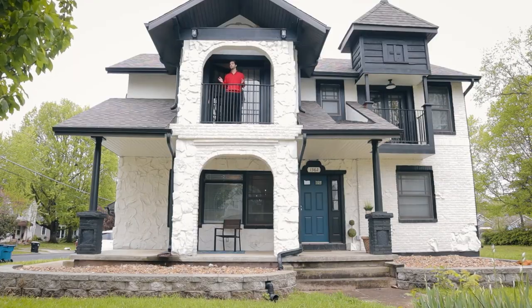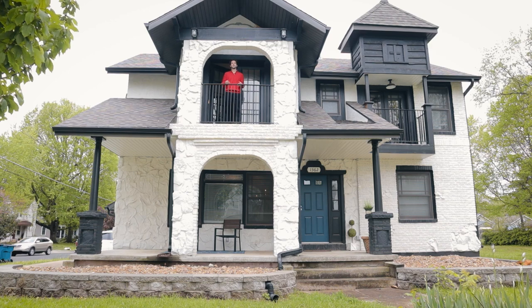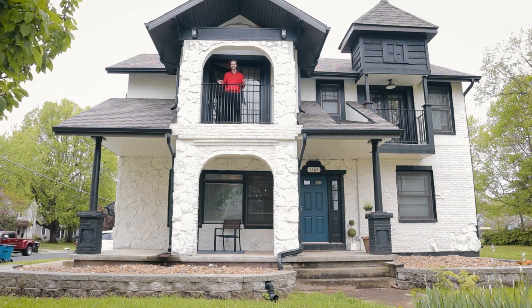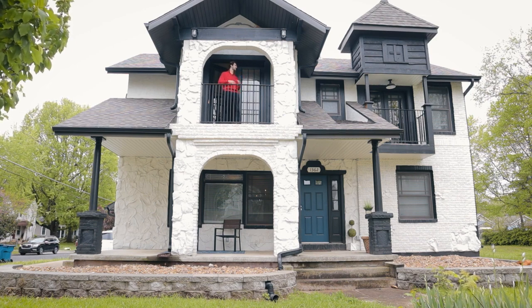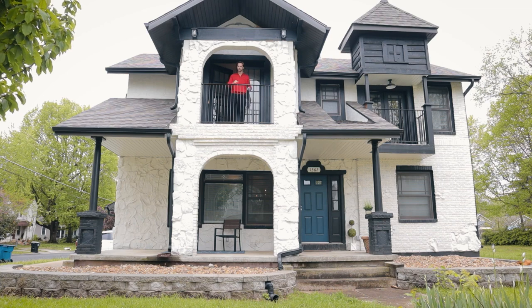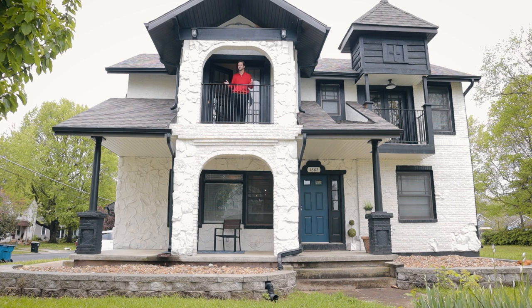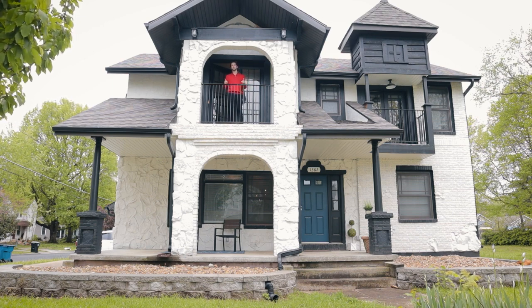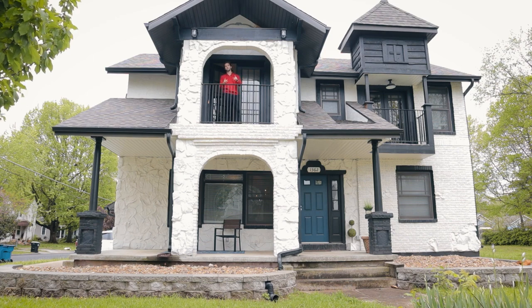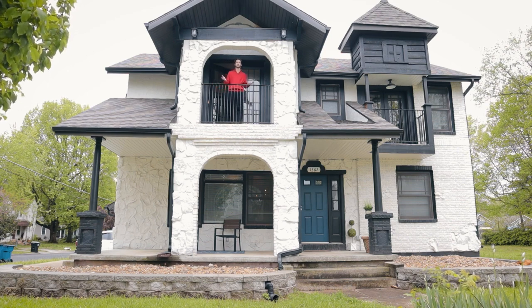I hope you guys enjoyed — this is a super cool, unique property. Not only did it make a really good YouTube video, this will make a fantastic home for anybody. It's super unique, it's really big, plenty of storage and plenty of built-in shelves. If you enjoyed the video, hit that like and subscribe button. Comment down below what your favorite room was — my favorite was probably the cool bedroom on the second story with that loft.